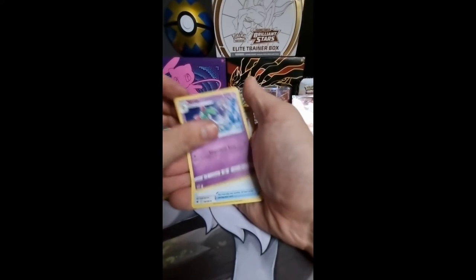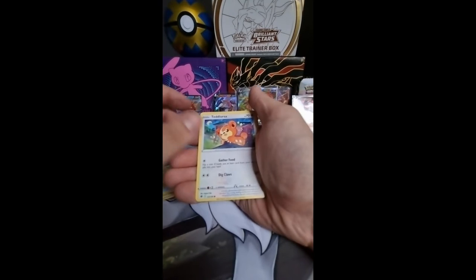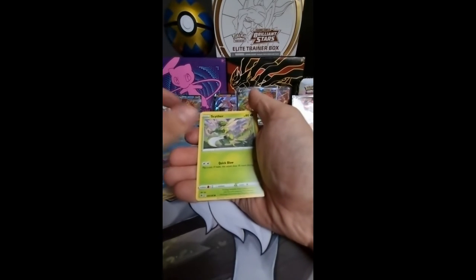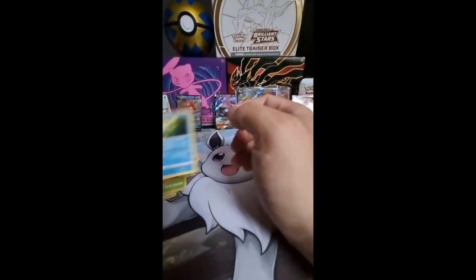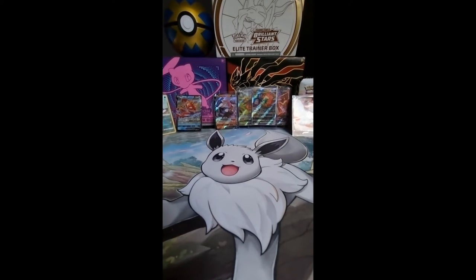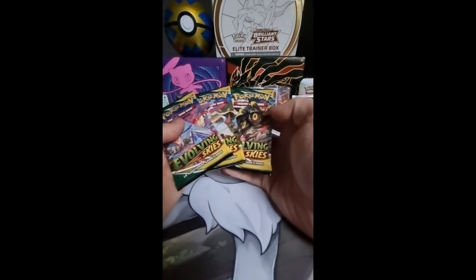Zubat, Kirlia, Canceling Cologne, Eevee, Heracross, Teddiursa, Mantine, Scyther, Adamant, and Glaceon Non-Hollow. Okay, so no hits from that one except that awesome hollow. So let's go into our last three packs — Evolving Skies! We got the Eeveelutions, and we're gonna start with this one.